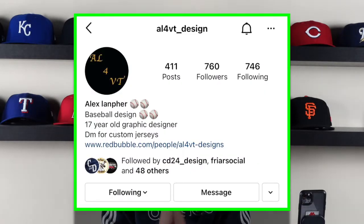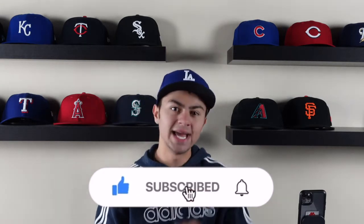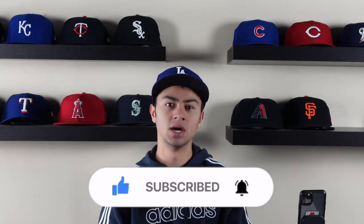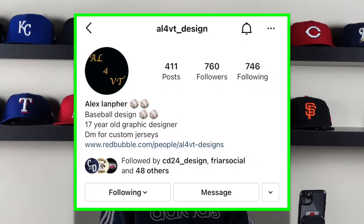What is up, you guys? Welcome back to the channel. Today I am going to rank some brand new MLB jersey designs by our friend Alex over on Instagram. Before we get into the video, I'm going to need you guys to go down below, hit the red button, like the video, and turn post notifications on so you guys know when I'm putting out some great baseball content.